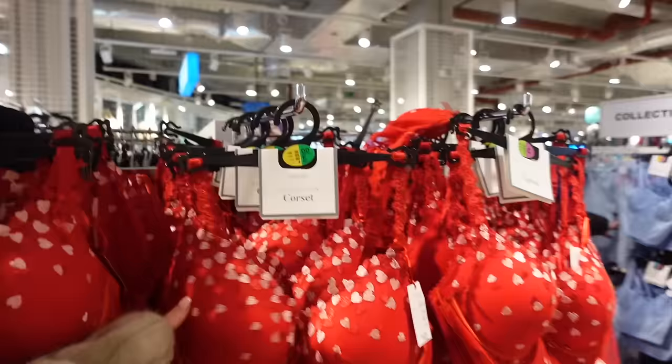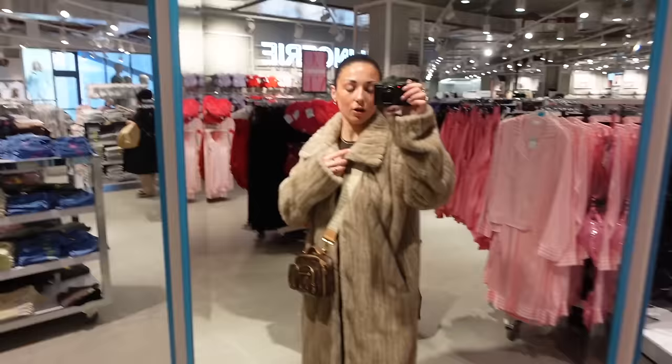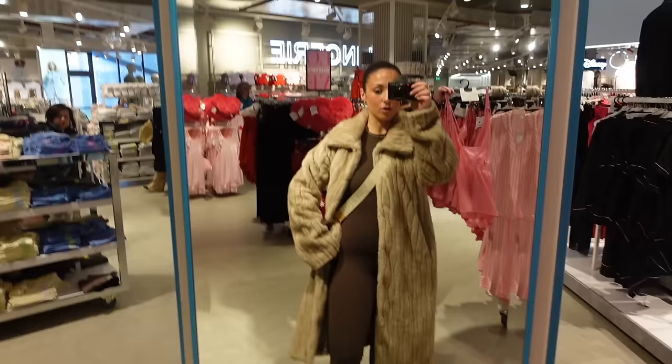I'll show you guys my outfit while it's quiet - it's giving comfy neutral girly. The coat is Boohoo, I'll link it, it's been sold out literally every time I've looked for it. It's like a long blind maxi fur coat, then this is a PLT long unitard, really cute, and I've just got my Louis bag and my Uggs and socks. Very neutral!